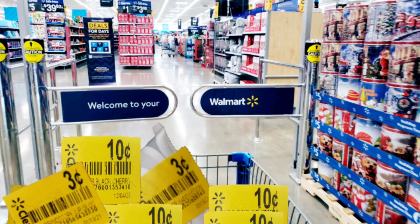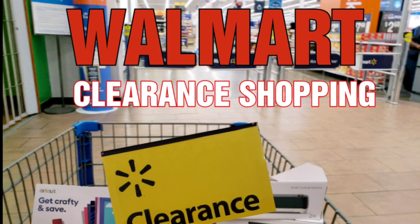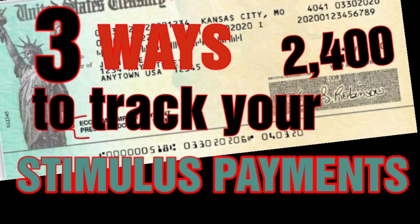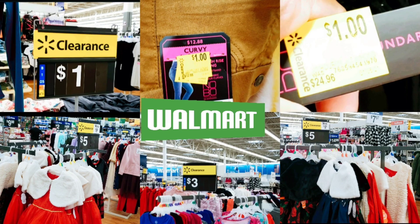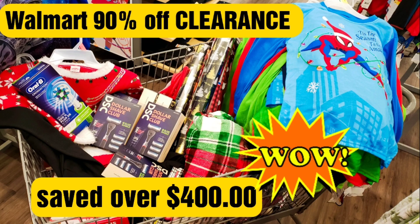I did put out a couple of videos today — y'all found clearance for three cents, ten cents. I put out a Walgreens video today because Walgreens did go 80 percent off. If you're not subscribed to the channel, be sure you subscribe. Go back and watch some other videos because I have tons out — sometimes I do two or three videos a day. Until next time, y'all already know what I'm gonna say — peace out!